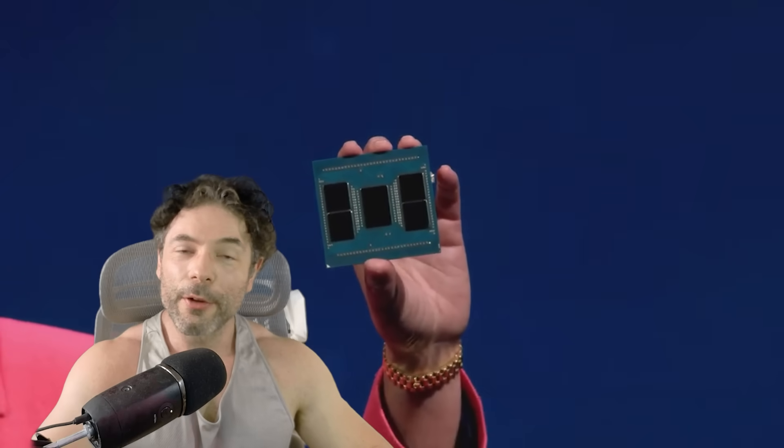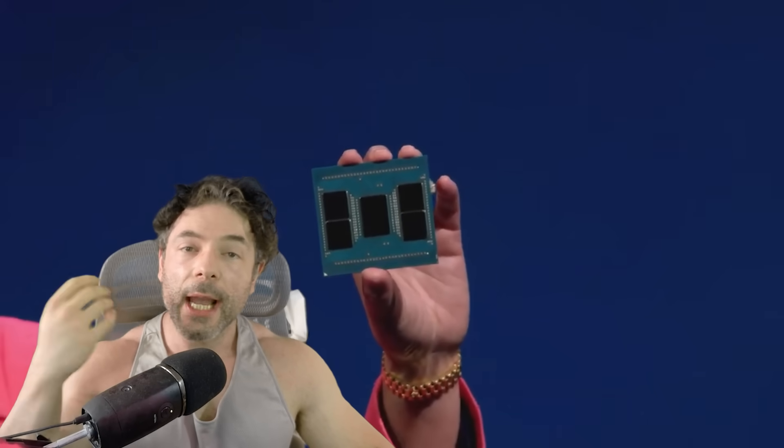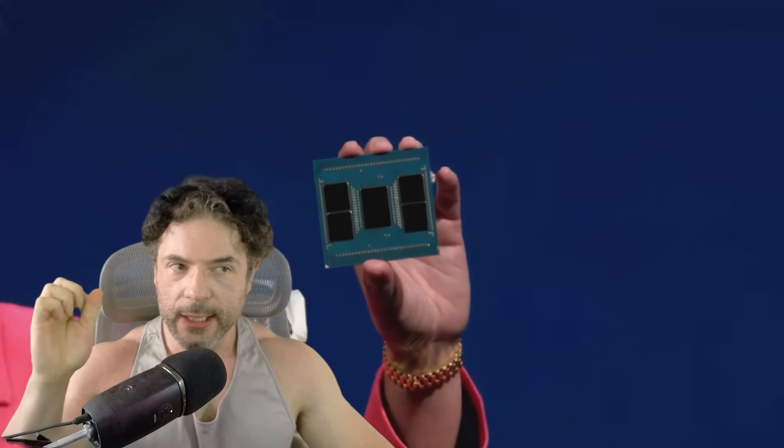Ladies and gentlemen, my name's Paul. Hopefully you're having an amazing day. AMD have officially disclosed key details for Zen 6, and these next generation of server processors are extremely impressive.